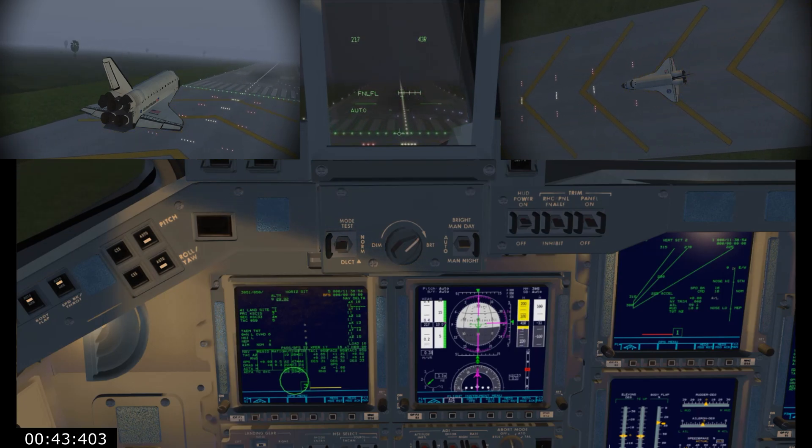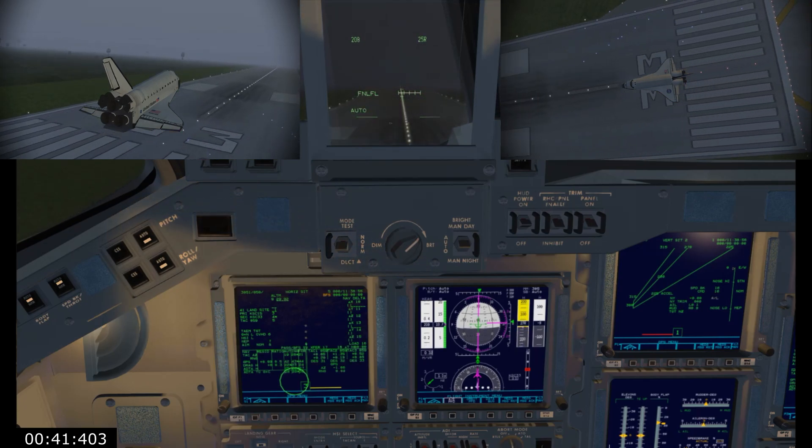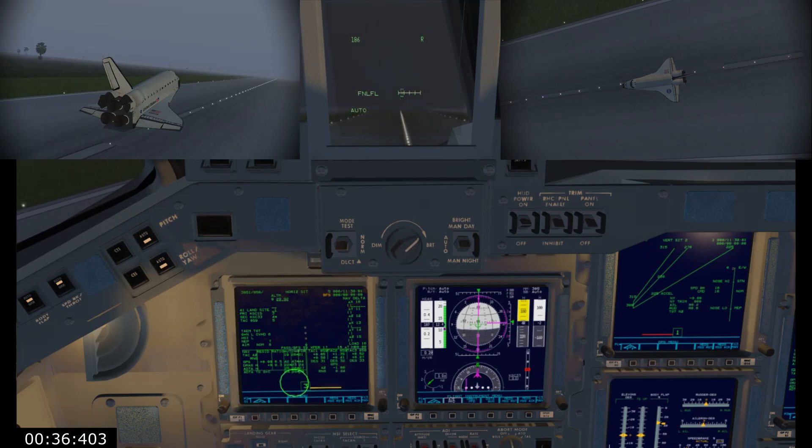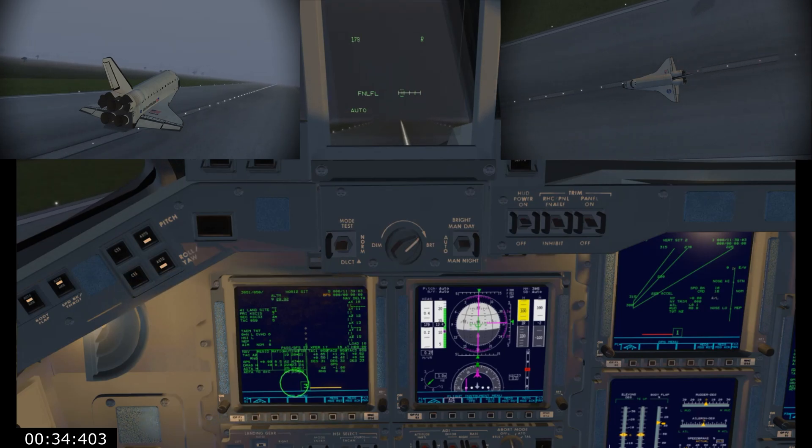Gear is down. 5,230. 4,230. Holding it off. Looking good. Ten feet. Three feet. Main gear — touchdown. 195.